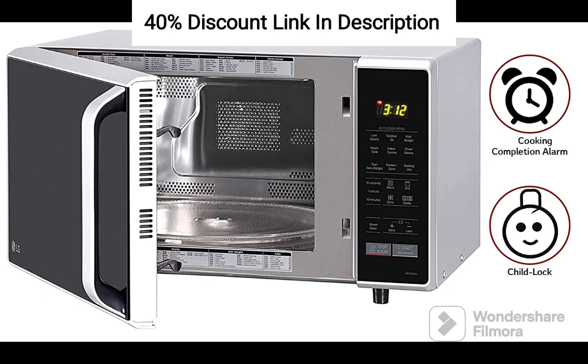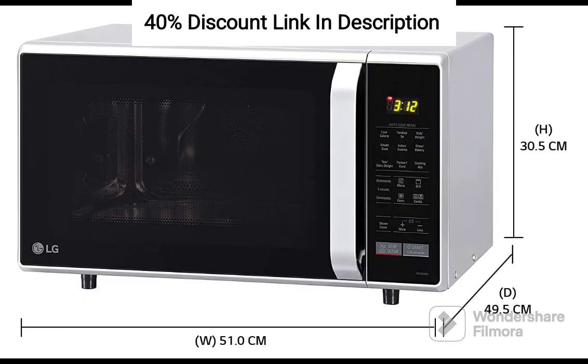Easy Cleaning and Maintenance: Cleaning up after cooking is a breeze with the MC2846SL. The interior is designed with an easy-to-clean coating that resists stains and buildup. Simply wipe it clean with a damp cloth, and you're ready for your next culinary adventure. Spend less time on maintenance and more time enjoying your delicious creations.